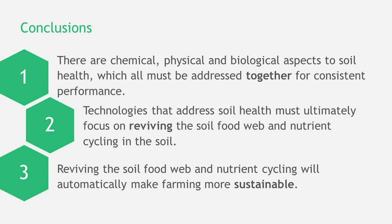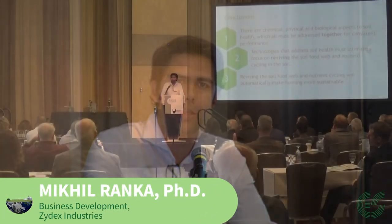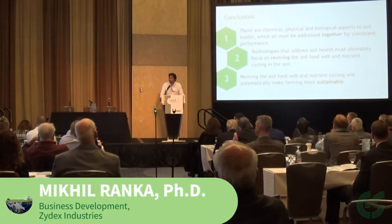If you are able to do that — whether it is through practices like cover cropping, other soil health practices, or something like our technology — you will automatically make farming more sustainable as a practice. Thank you for your time and for the opportunity.